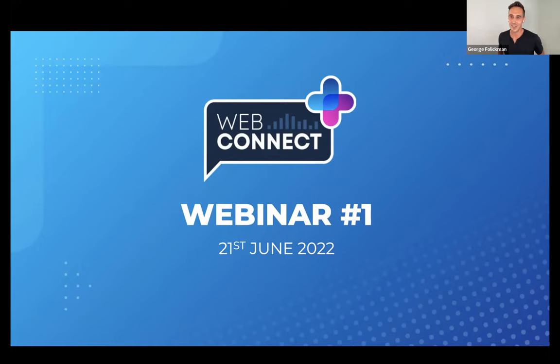Welcome everyone, thank you for joining this first in a series of webinars brought to you by Web Connect Plus.